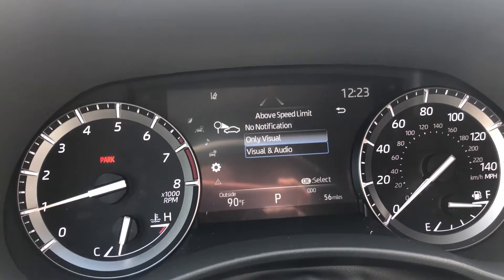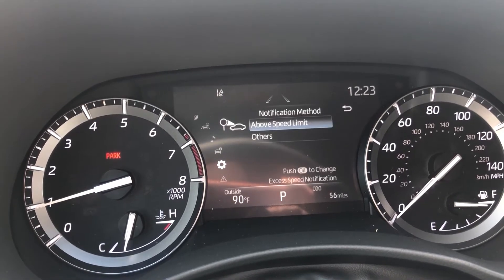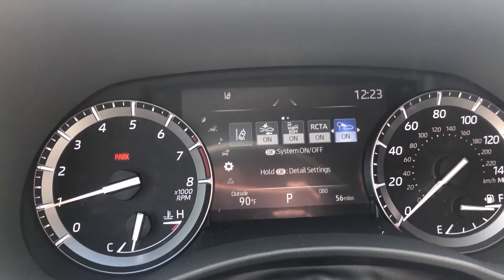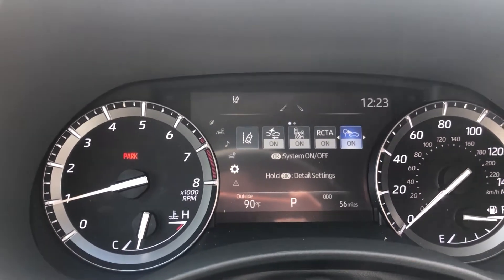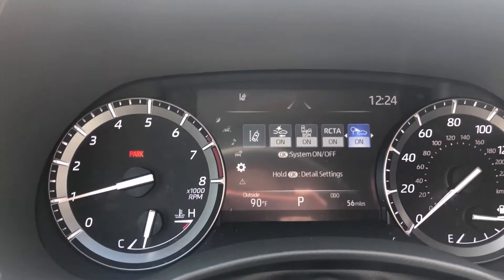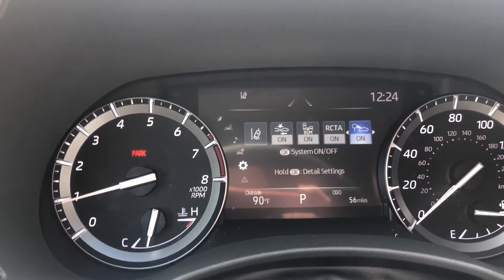So we're going to go ahead and take this out on the road. I'm going to show you how it notifies you with audio and visual, and then I'll actually turn the audio off and show you just the visual. But besides that, we're going to hit the road and see if we can find some street signs.